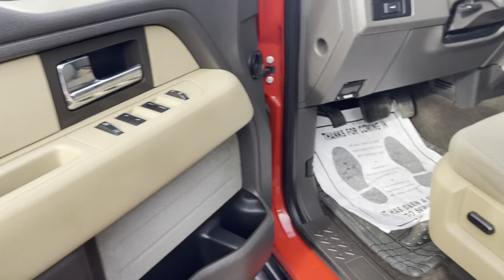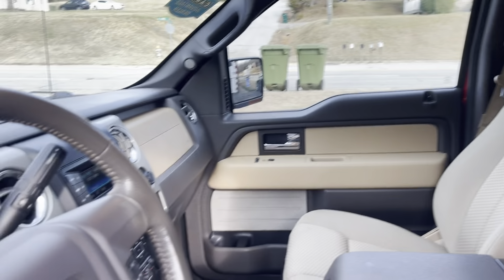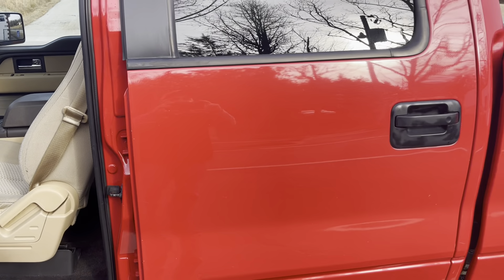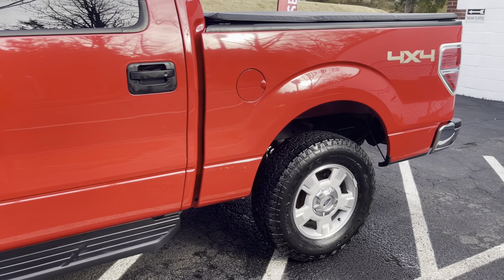A little bit of wear on the driver's seat. Other than that, beautiful, beautiful truck. 4x4, 150,000 miles on it, asking $17,995. It doesn't get any better than that.